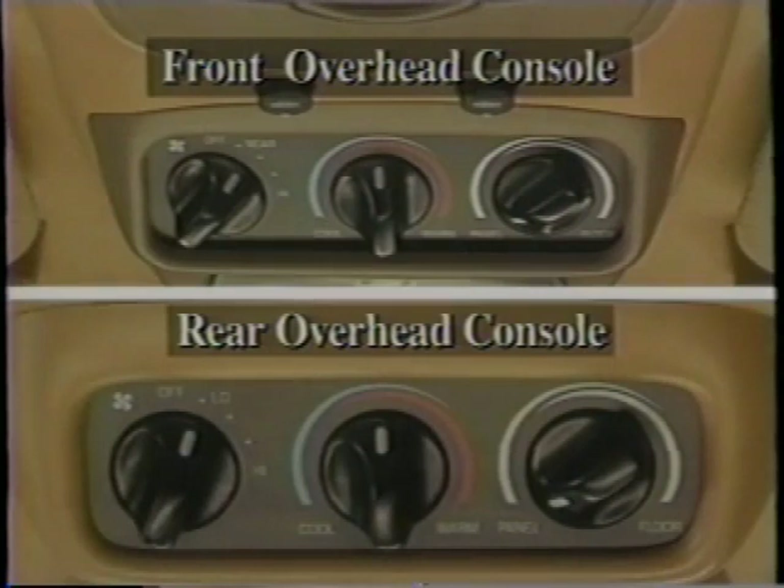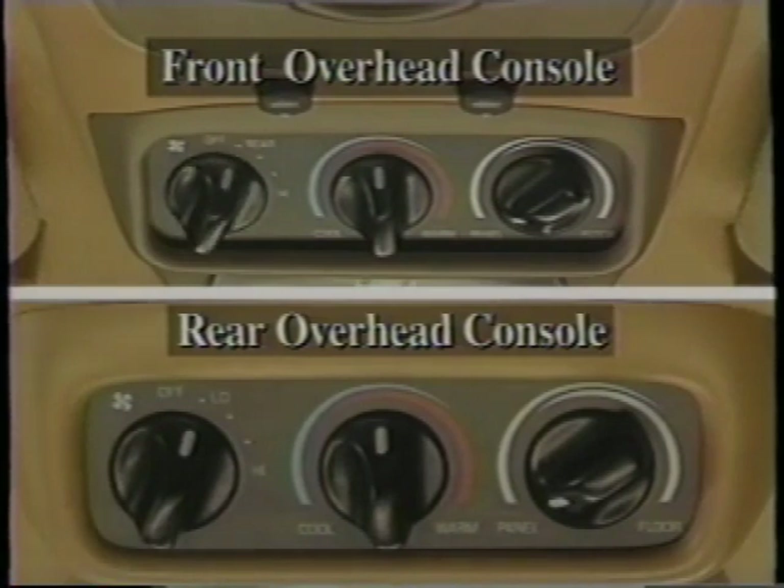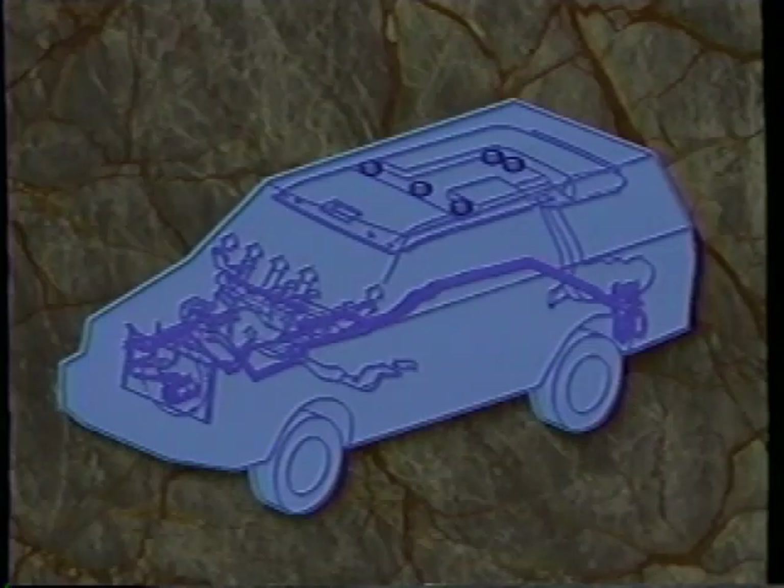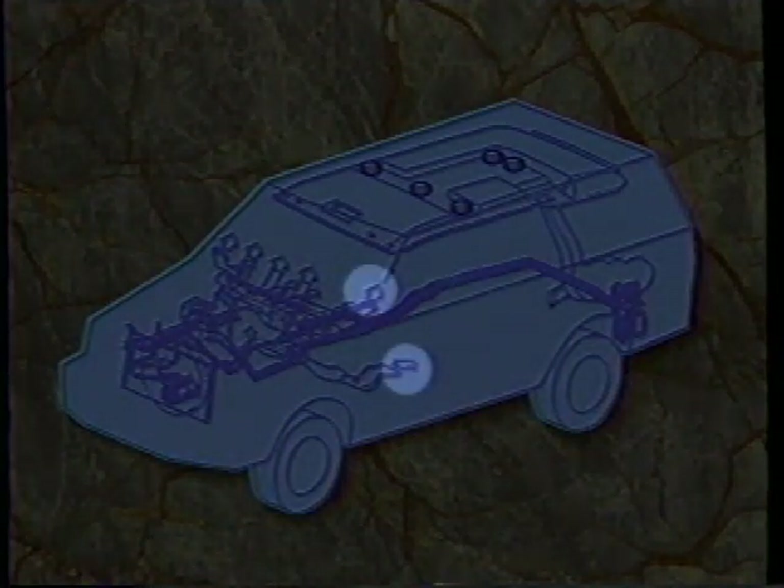During extreme cold weather, second-row passengers may feel there isn't enough heat going to their feet. If this occurs, make sure the overhead controls are dialed in properly: the front overhead console mode switch should indicate panel, or the blower switch at the front overhead console must point to rear, and the function selector at the rear console panel must point to panel. Also note that the auxiliary air conditioning system floor setting provides airflow only to the rear quarter trim panel, while the climate controls at the instrument panel control airflow through ducts under the front seat.